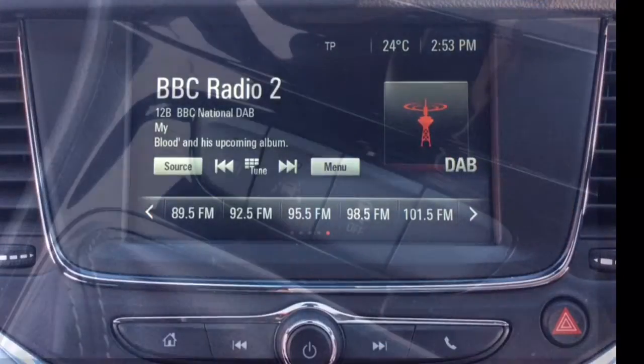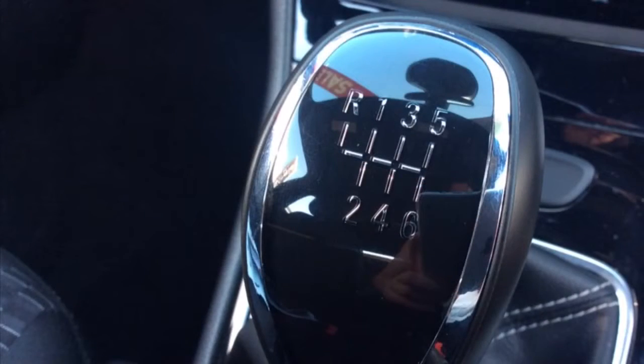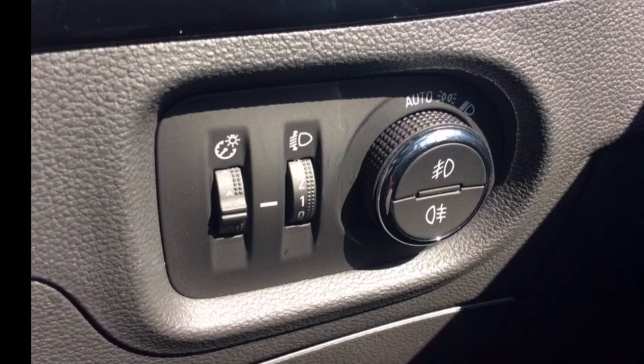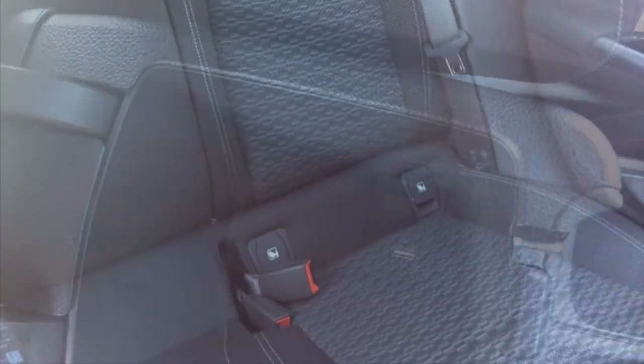It features an IntelliLink infotainment system with DAB radio and Apple CarPlay, a sports button, lane departure warning, 6-speed manual gearbox, all-round electric windows as well as electrically adjustable wing mirrors, automatic headlights and wipers, a USB port, ISOFIX and a host of many other features.